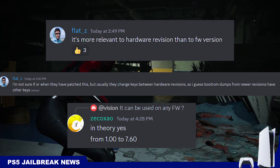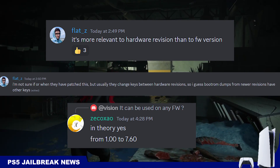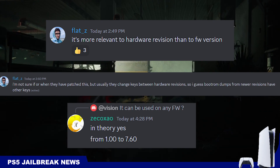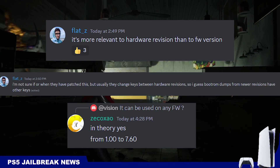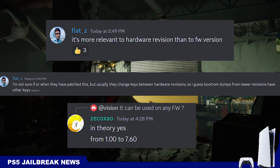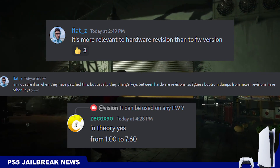So what PS5 firmware versions are affected by FlatZ's secure processor bug? He says this could be about hardware revisions instead of firmware revisions, because Sony has to release a new console revision to change keys and patch this bug.